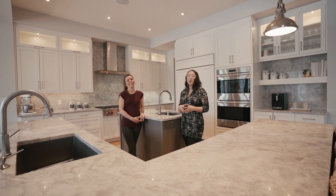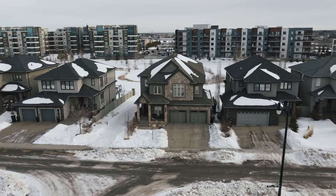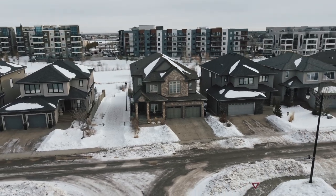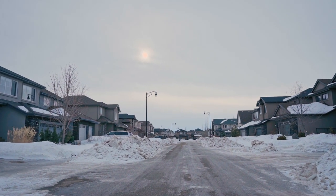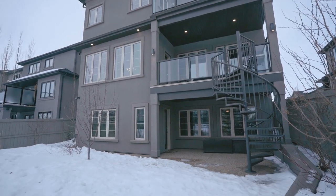In Upper Windermere specifically, you will find the more high-end homes — those two-story homes. There are some executive bungalows in Upper Windermere as well, and of course walkouts, which is the home that we're standing in right now.